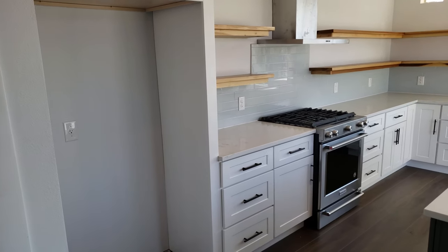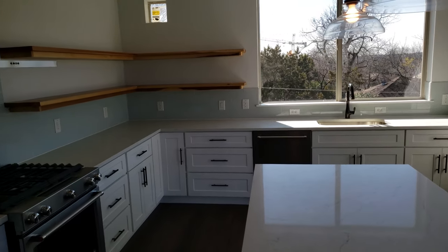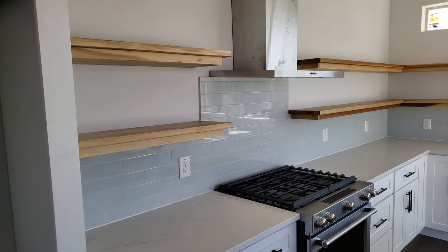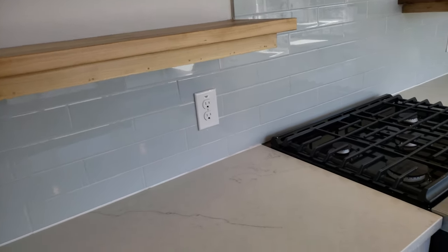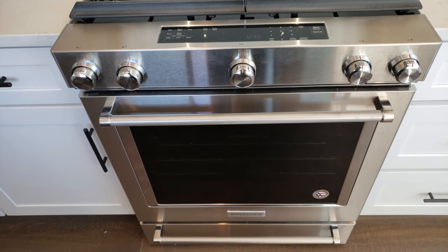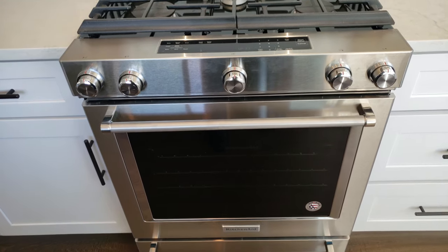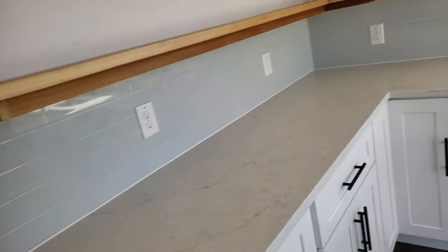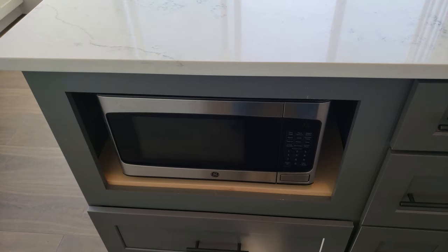White shaker cabinets with the black pulls, tons of cabinet space. On this wall they opted to go with open shelving, which is beautiful and very coveted in our market right now. These are Frigidaire appliances — we feel like those are a step up from a lot of what you'll see at Home Depot and so forth. We have an exclusive arrangement with one of the vendors to bring those in.